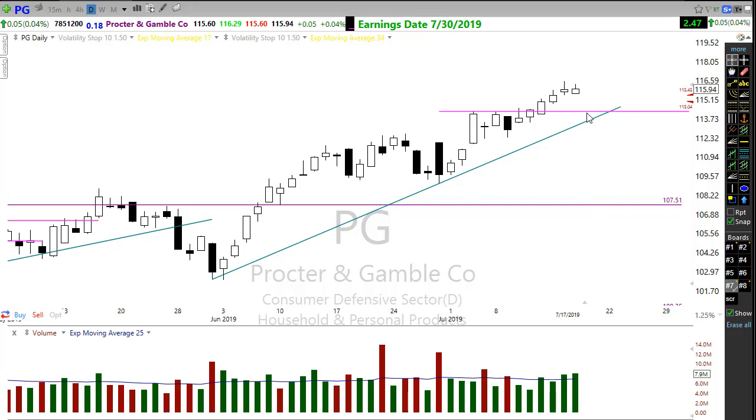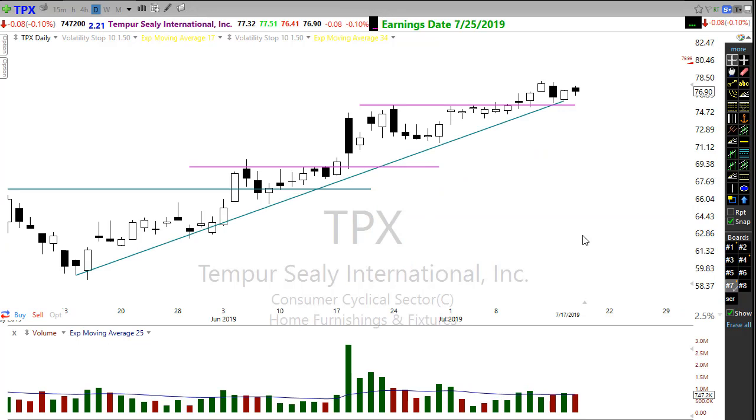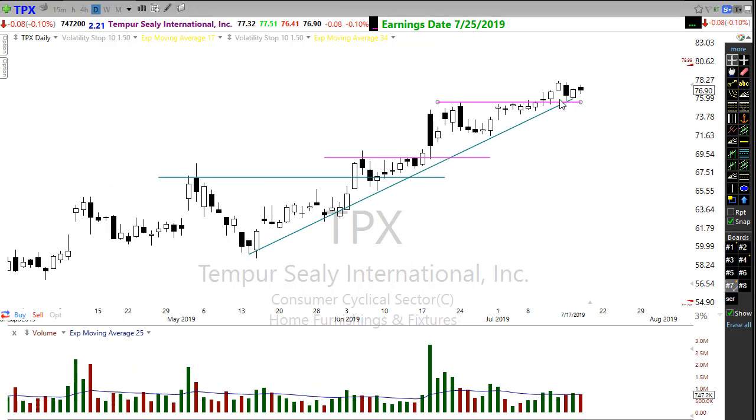Take a look at Procter & Gamble. PG has held up really, really strong despite what's going on in the market. Any rest, consolidation, or pullback to hold this trend would set up another opportunity in this trade. I would be careful about chasing this move right now — let that next entry come to you. Also take a look at TPX, moving up through this nice little breakout resistance area, chopping around up here holding this level and staying relatively strong. Watch this for that potential move higher.